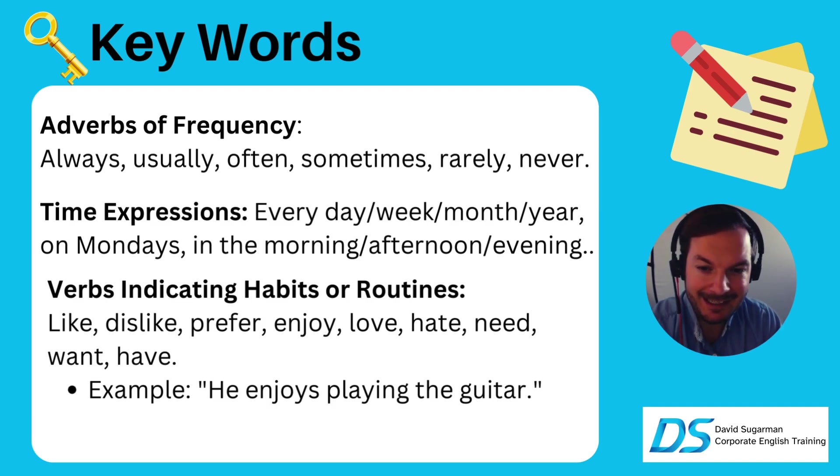Verbs indicating habits or routines — you can use these to help you: like, dislike, prefer, enjoy, love, hate, need, want, and have. Here's an example: he enjoys playing the guitar. This means that he probably often plays guitar and that he enjoys it. And we're not saying right now that he is playing guitar.